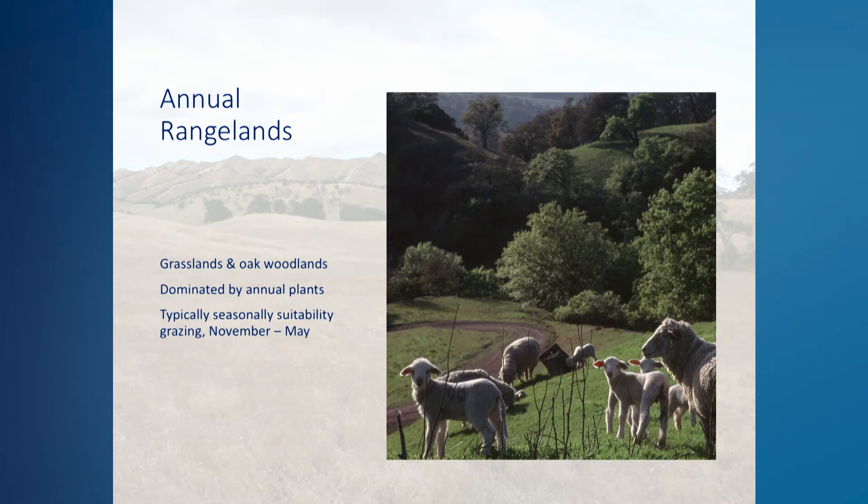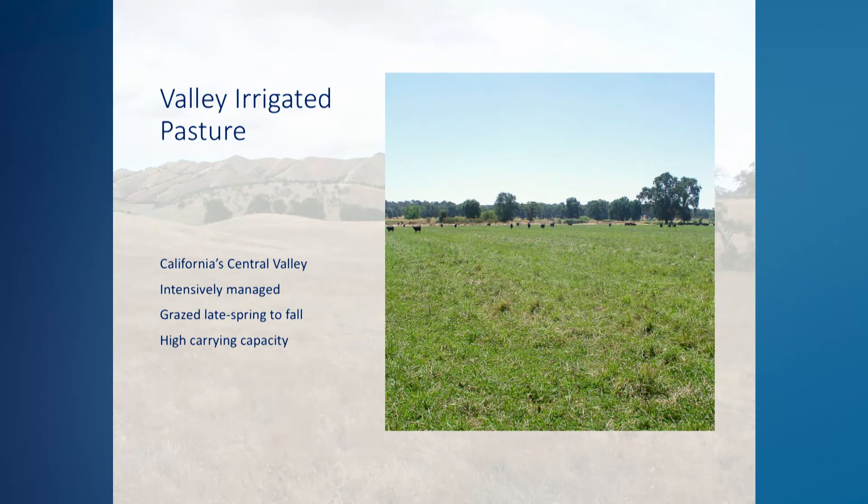Valley irrigated pastures are primarily found in the Central Valley and are much more intensively managed than non-irrigated pastures. These irrigated pastures are typically seeded with perennial forage grasses and forage legumes and are irrigated from late spring through early fall. Well-managed irrigated pastures have very high carrying capacity, with each acre able to support one cow-calf pair or one and a half to two yearlings for the grazing season, which can last from May through October or early November. Irrigated pastures are ideally suited for intensive rotational grazing systems because they have a long growing season and can recover quickly from each grazing rotation.